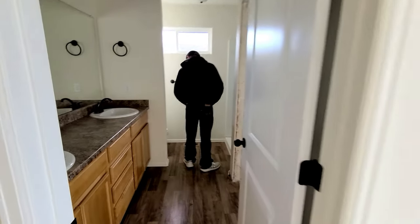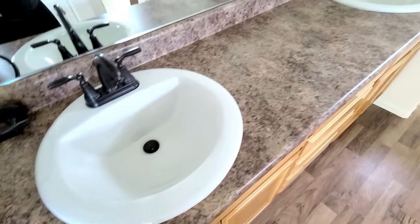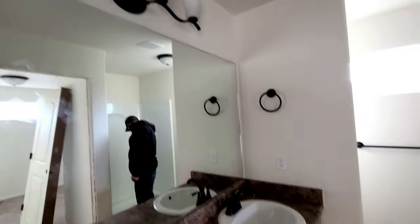The master bathroom is complete and it looks amazing! Before I show you the final reveal, let me remind you what it looked like before we started the remodel. And now let me show you how awesome it looks.